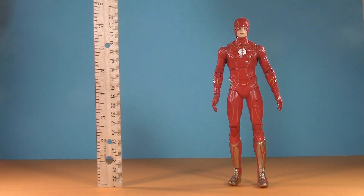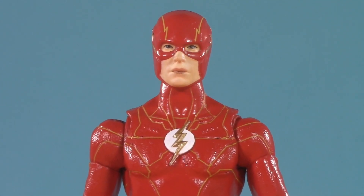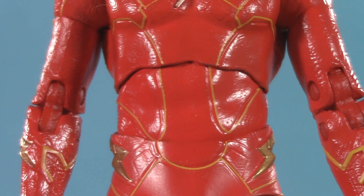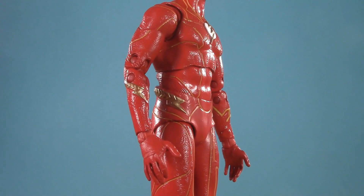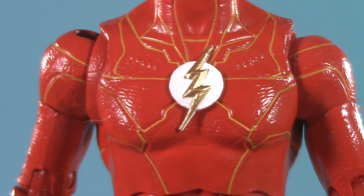Moving on to presentation, and Barry stands at a somewhat diminutive 7 inches on the dot. The first pictures of this figure that I saw online weren't exactly prepossessing, but now that I have him in hand, I'm pretty impressed. I don't think I've ever seen a McFarlane diaphragm joint and diaper draw less attention to itself. I've been pretty outspoken that I don't love this system, but this looks really good. I'm also really stunned by the paint job.